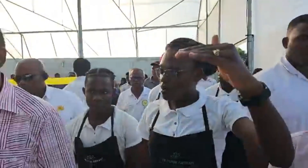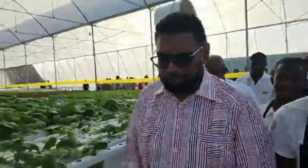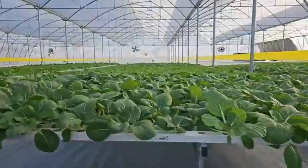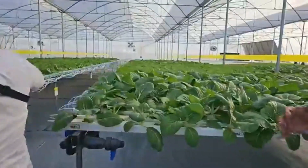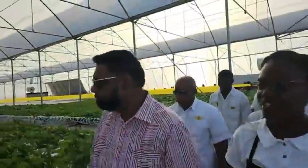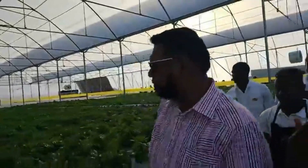That is what they import now. So exactly — we'll be able to supply locally, and importation will definitely drop. Everything we currently import, we will now produce locally, along with the lettuces.